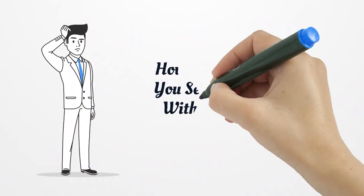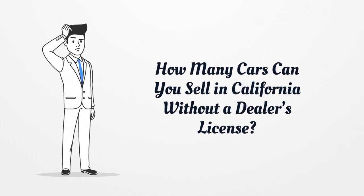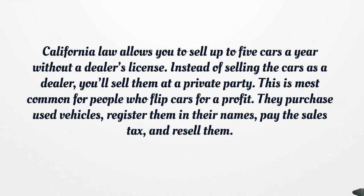How many cars can you sell in California without a dealer's license? California law allows you to sell up to five cars a year without a dealer's license. Instead of selling the cars as a dealer, you'll sell them at a private party. This is most common for people who flip cars for a profit.